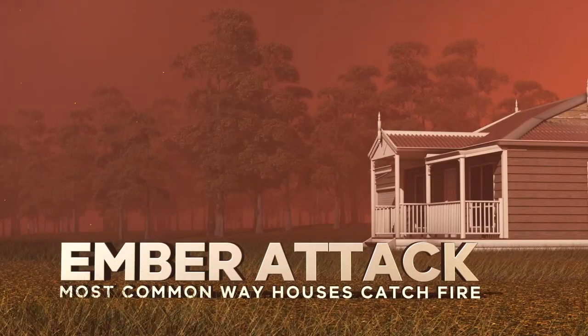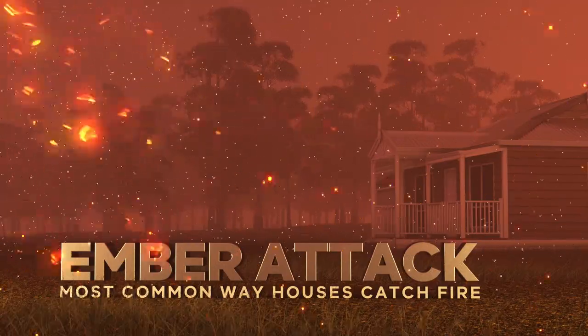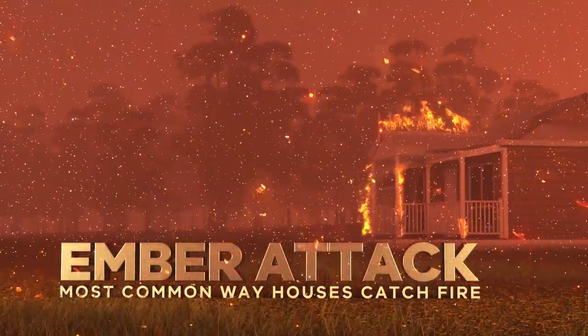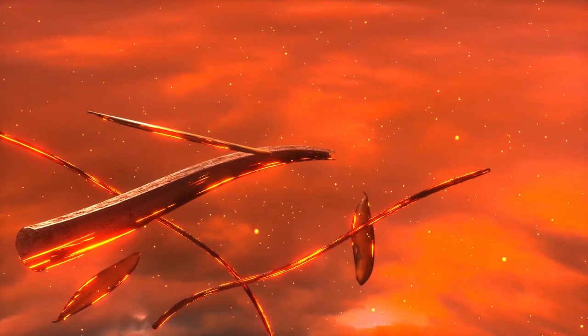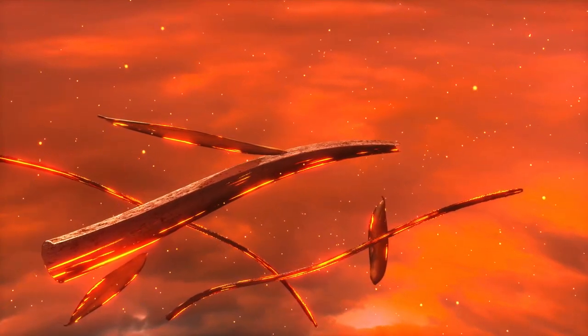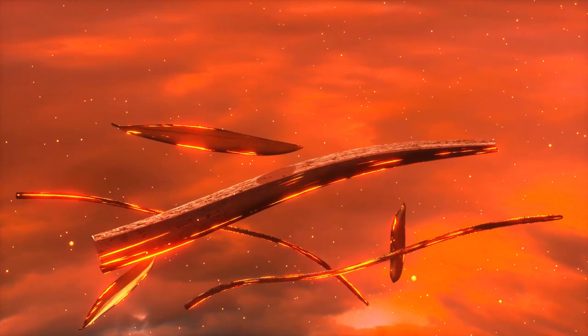During a bushfire, embers will reach your home long before the flames do. Ember attacks are the most common way that houses catch fire. Embers are burning leaves, twigs and pieces of bark. They help the bushfire spread by starting spot fires ahead of the main fire front.